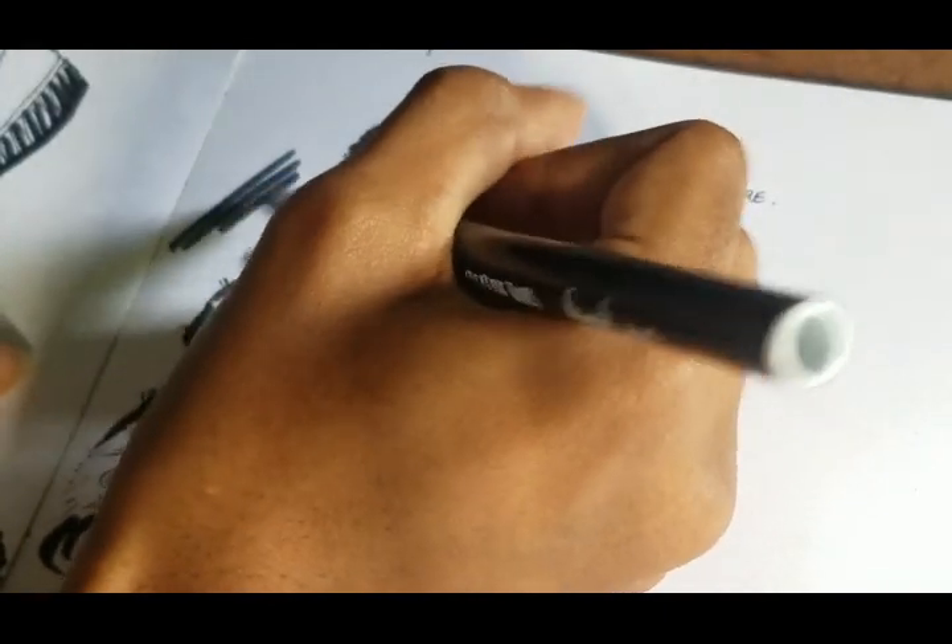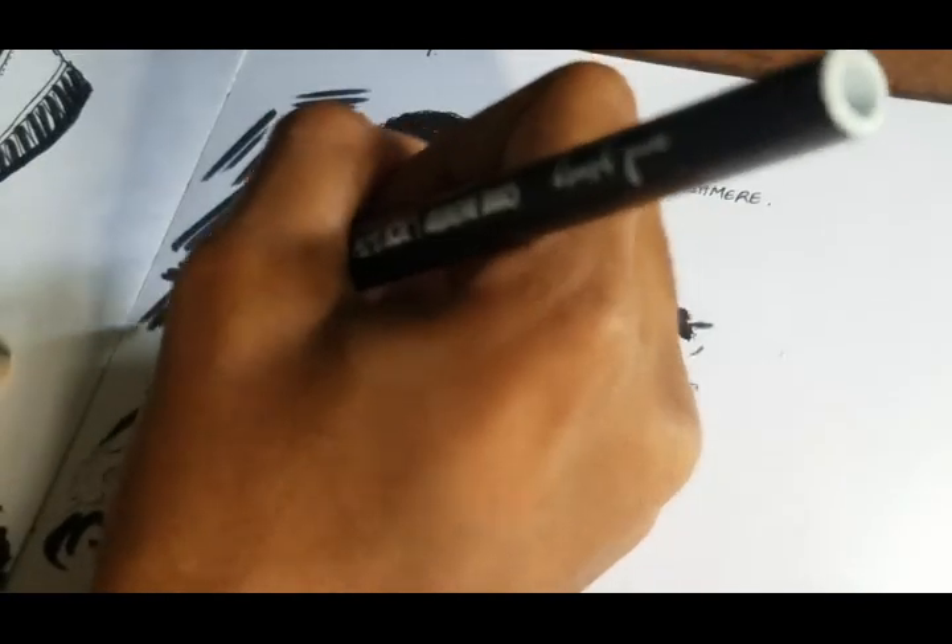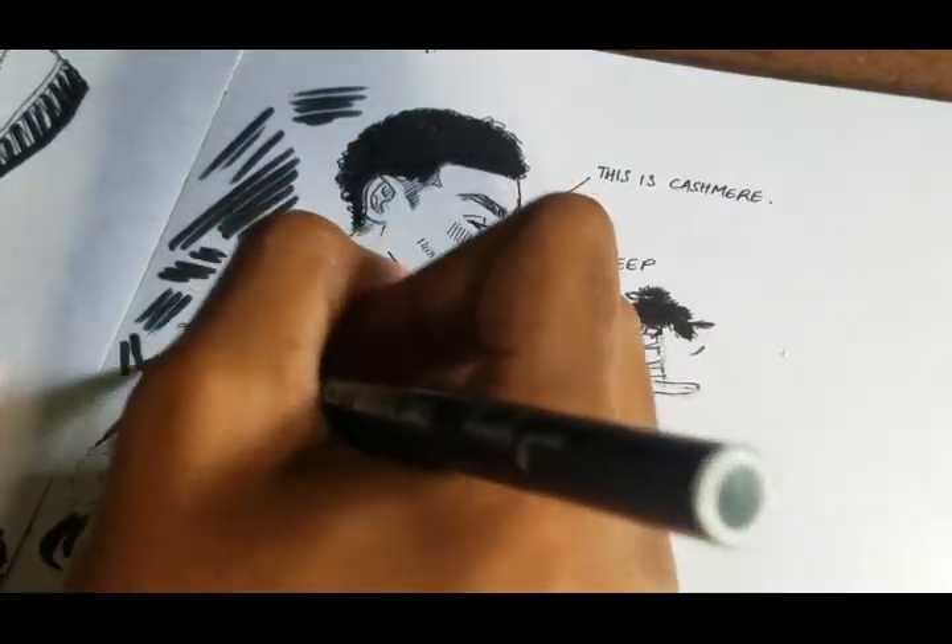I'm adding finishing touches by using my brush pen to add some random hatching in the background, just to give the image more composition.